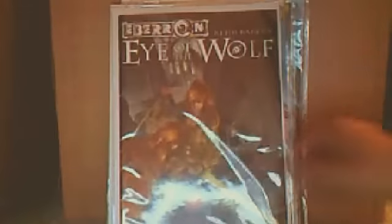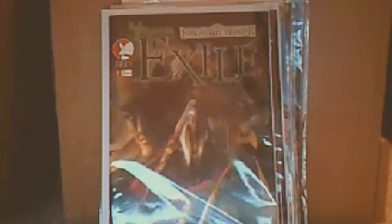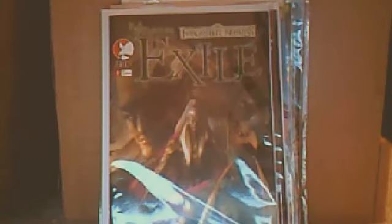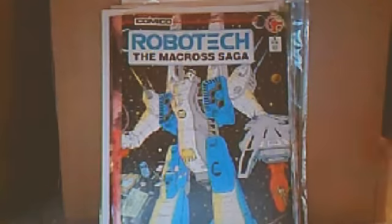Eye of the Wolf number 1. Exile number 1, number 2. CrossGen Chronicles number 5. Robotech: The Macross Saga number 5. G.I. Joe number 22. Nomad number 2.